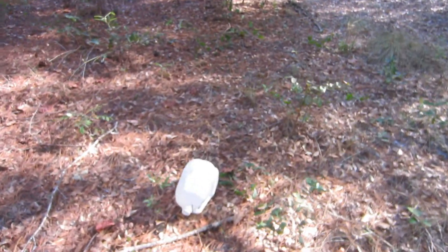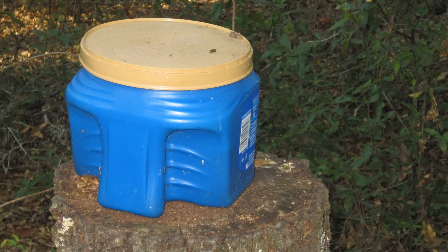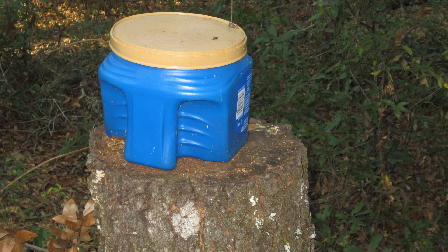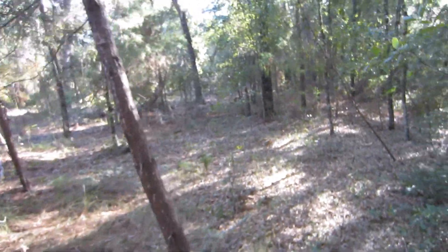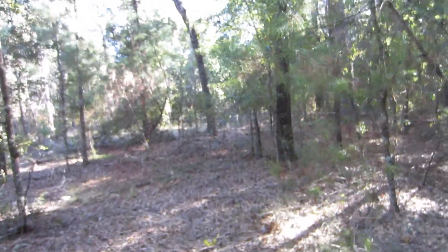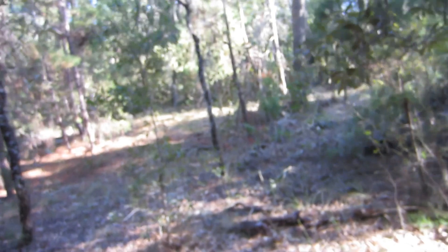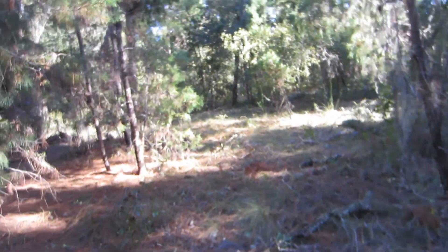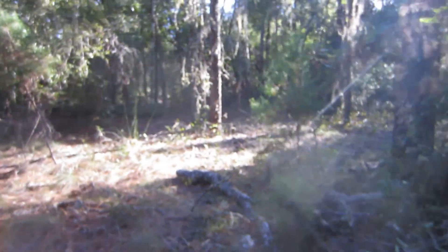We encounter some evidence of human intrusion, although it looks years old — an old mirror mounted on a tree, discarded water jugs, a coffee container sitting on a tree stump. The tree appears to have been cut down with a chainsaw some years back. We move deeper into the property to approach the southern aspect.